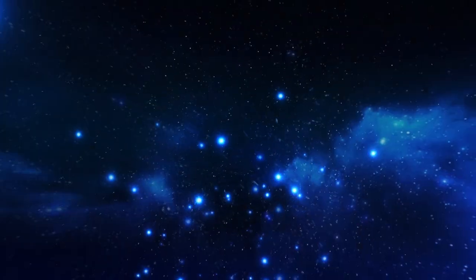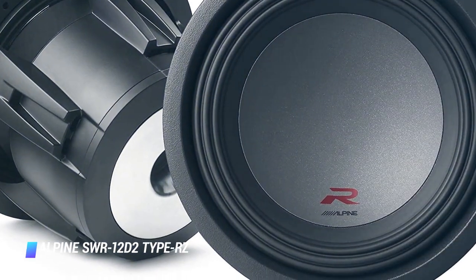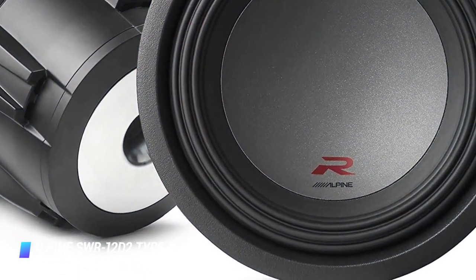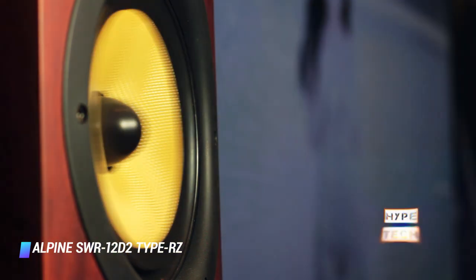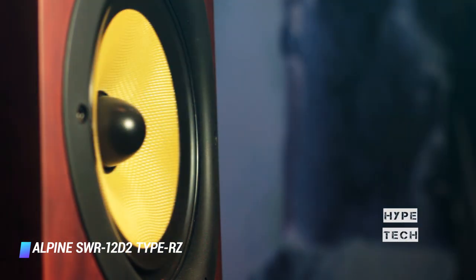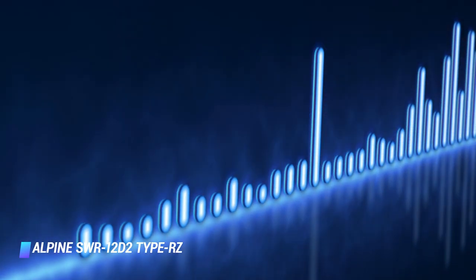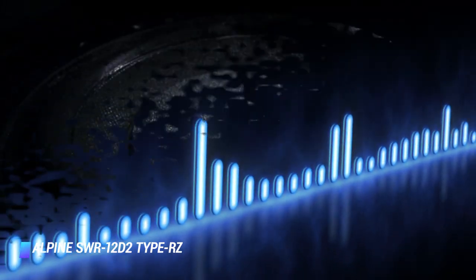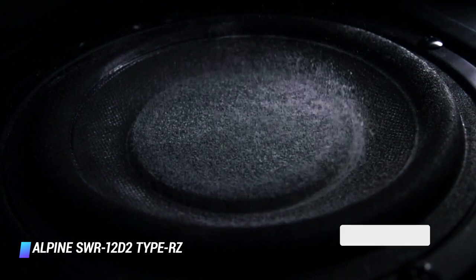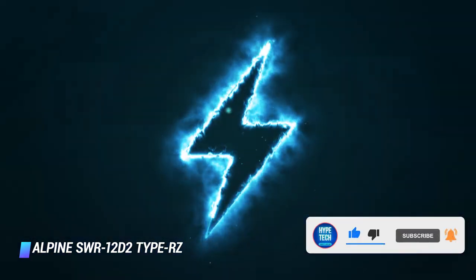Number 9: Alpine SWR-12D2 Type RZ. Coming next is a naked subwoofer, which means that it comes without an enclosure, so you'll either need to purchase an enclosure separately or you can make one yourself. With a 12-inch diameter, this speaker will certainly get your seats rumbling thanks to the big bass that it delivers. This product delivers a great low frequency response of between 24 and 200 hertz, making it perfect for big bass pulsations. The RMS power is 500 watts per coil, while its peak power goes up to 3,000 watts.